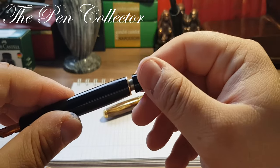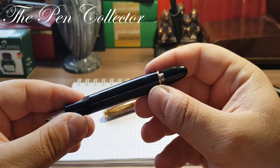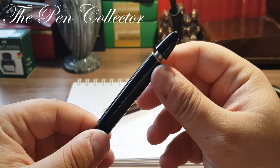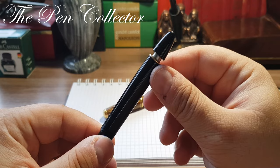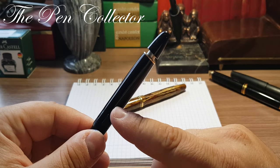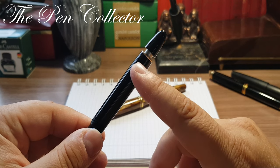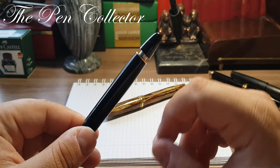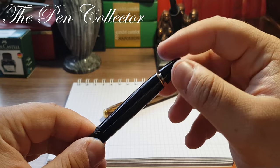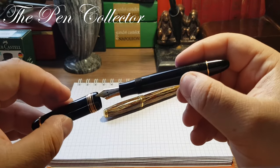There is an ink window here, though it's covered with ink. This is the turning knob, and we can see a metallic filling mechanism. This pen is equipped with the only filling system patented by Montblanc — the famous telescopic filling mechanism — used only in the 1950s and discontinued in 1959. Some collectors consider this the best piston filling mechanism ever produced by Montblanc.